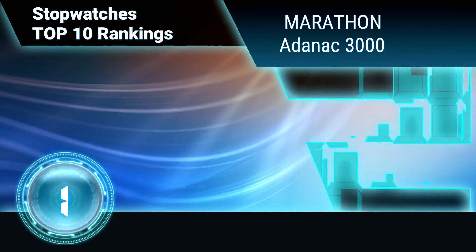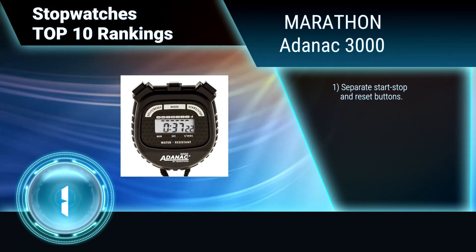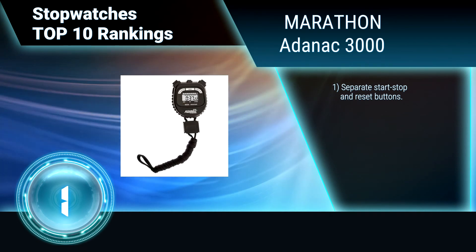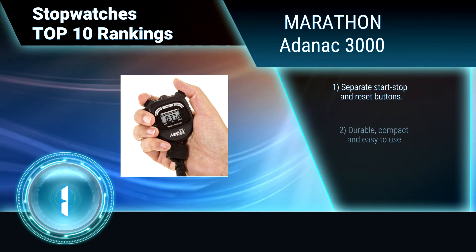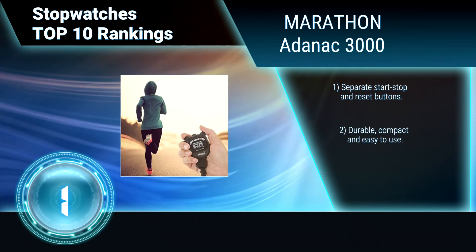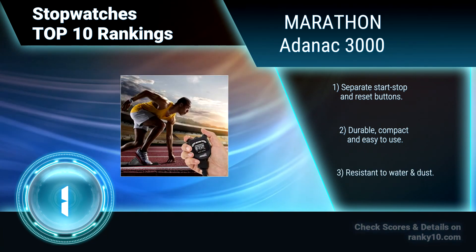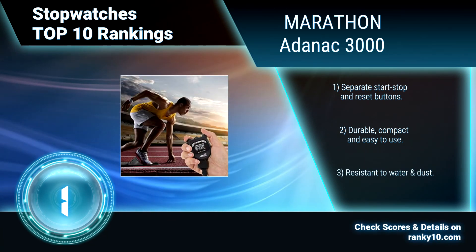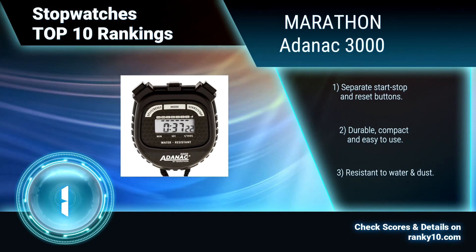Finally, ranking number 1: Marathon Adonac 3000. This stopwatch comes with a nylon lanyard and is packed with features. It is laser tuned to time 1/100th of a second for 30 minutes, then 1-second increments up to 24 hours. It can time single and split events. It features separate start, stop, and reset buttons, and is durable, compact, easy to use, and resistant to water and dust.